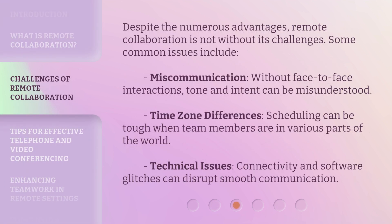Despite the numerous advantages, remote collaboration is not without its challenges. Some common issues include miscommunication — without face-to-face interactions, tone and intent can be misunderstood. Time zone differences: scheduling can be tough when team members are in various parts of the world. Technical issues: connectivity and software glitches can disrupt smooth communication.